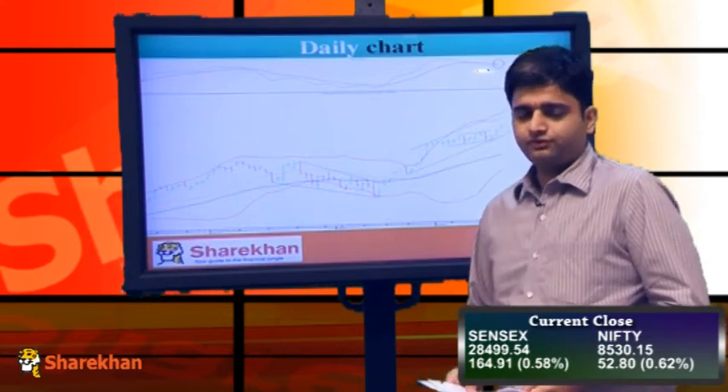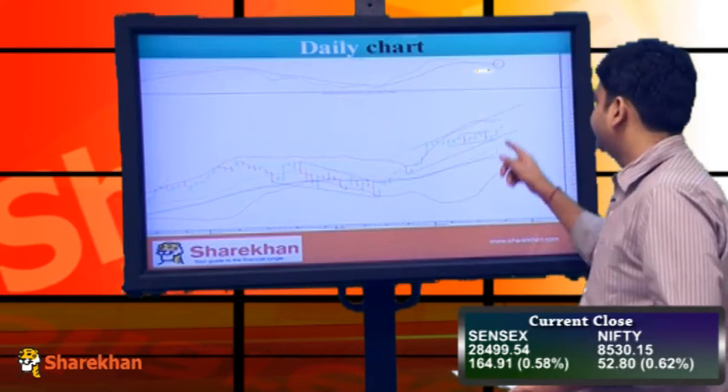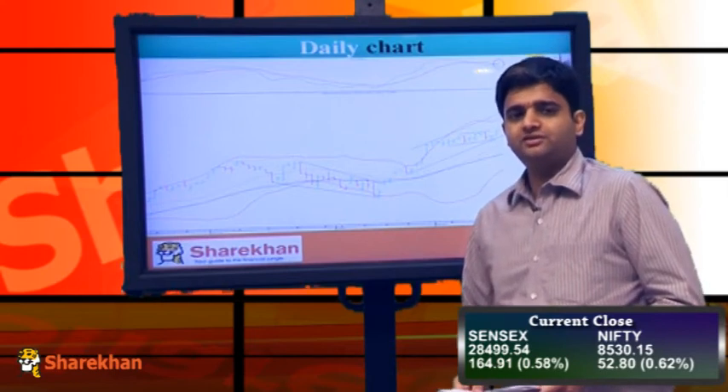We maintain a positive stance for a target of 8600 on the upside. 8600 is the daily upper Bollinger band, so that could be a level around which the Nifty can face resistance.